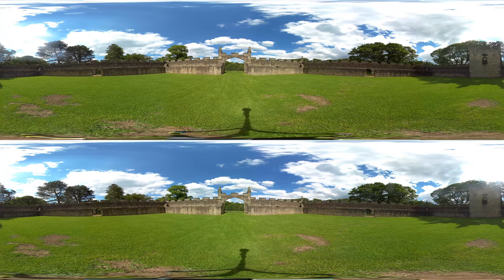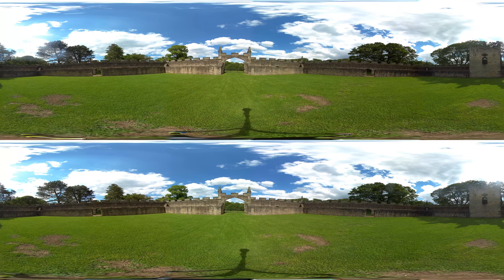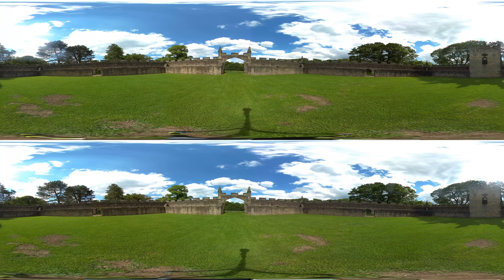Built about 1760 by Richard Trevor, Bishop of Durham from 1752 to 1771, it provided a feeding place and shelter for the deer, and also had rooms in which the bishop and his guests could picnic and enjoy the views of the park and take a rest from hunting.